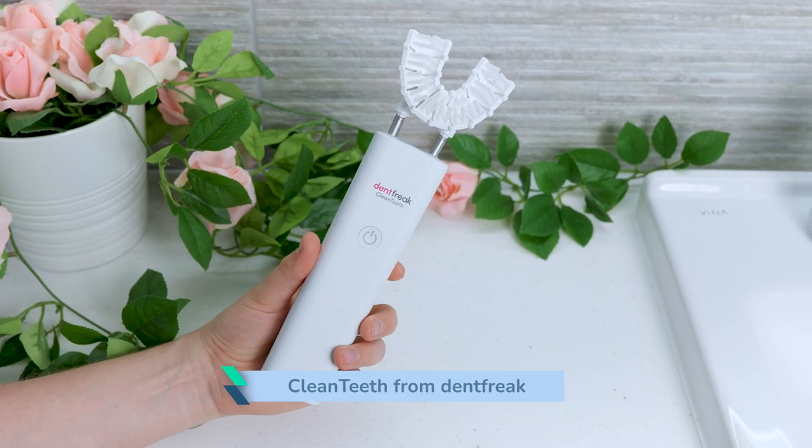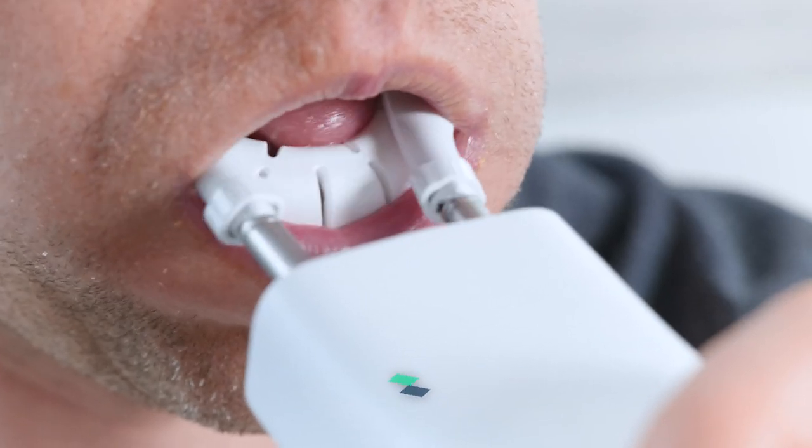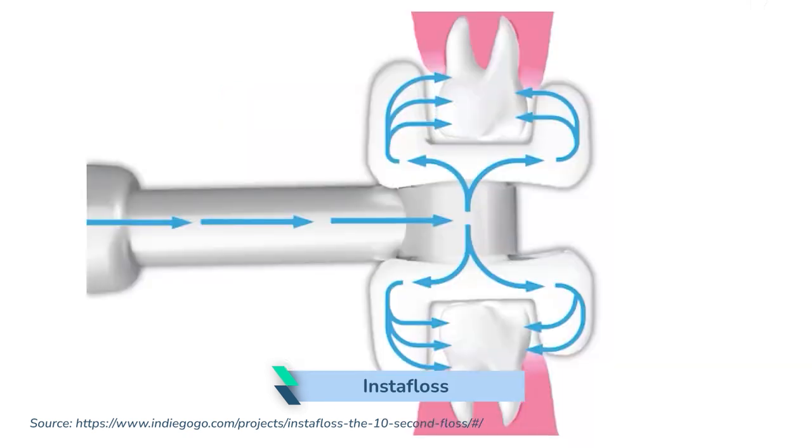Hey, it's John from Electric Teeth here. Three months on from my last update, and I have to be honest — not a great deal has changed. As it stands, I'm still waiting to receive and test two crowdfunded dental care products.